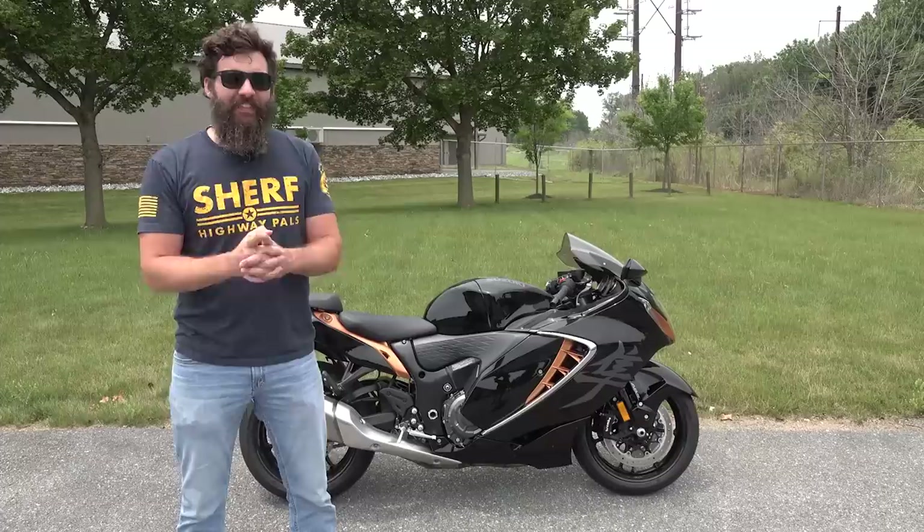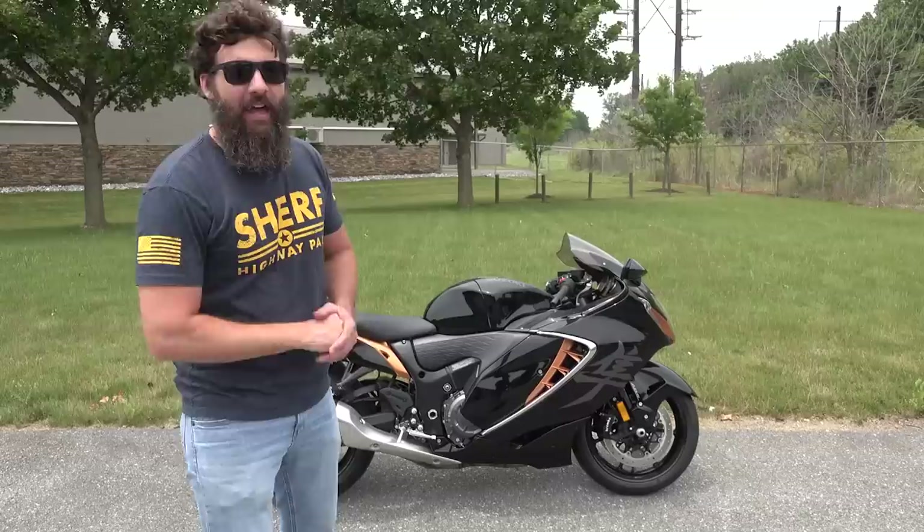They've been lying to you, because the Hayabusa is not the fire-breathing, supercar-slaying sport bike that it claims to be. In fact, it's even better.